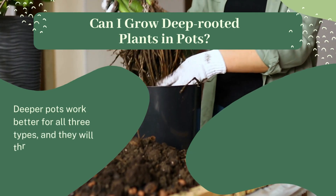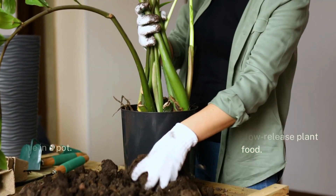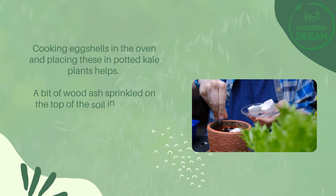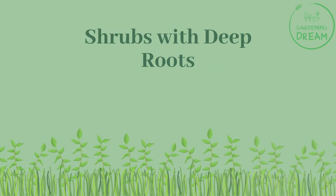Can you grow deep rooted plants in pots? Deeper pots work better for all three types and they will thrive in a pot, but you will need to feed them with a decent slow release plant food. Cooking eggshells in the oven and placing these in potted kale plants helps, and a bit of wood ash sprinkled on top of the soil in kale pots also appears to make the leaves taste great.